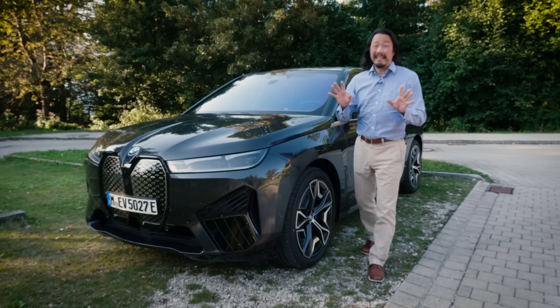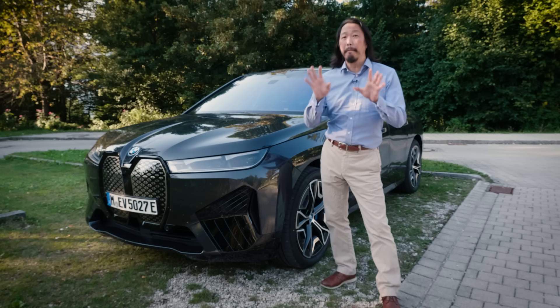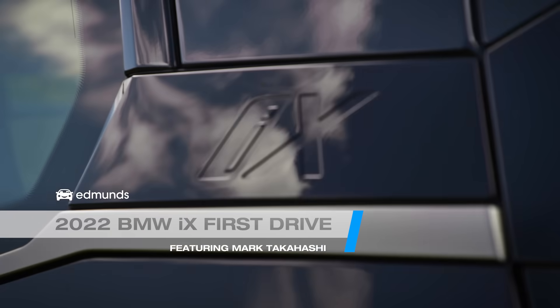After testing the EV waters with the tiny i3 over the last eight years, BMW is finally ready to make a bigger commitment, and it's this — the all-new, all-electric 2022 BMW iX.